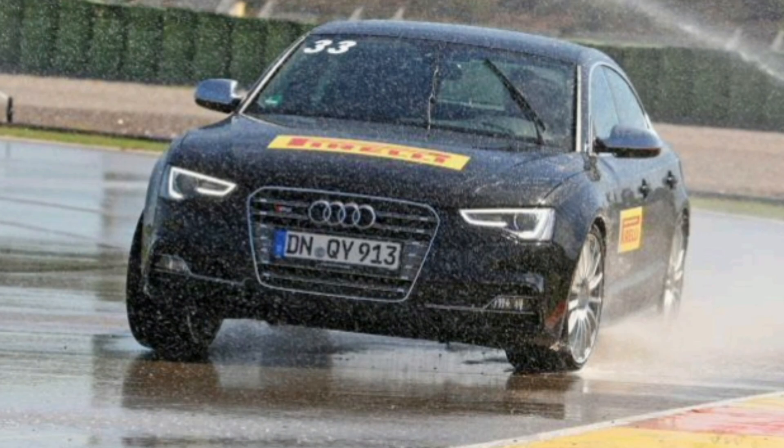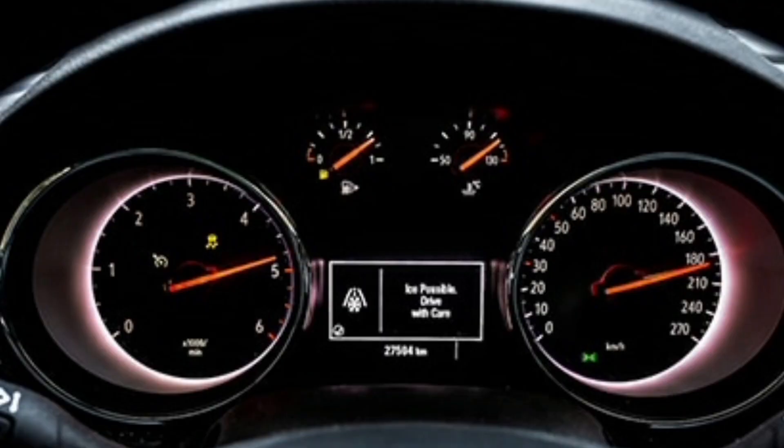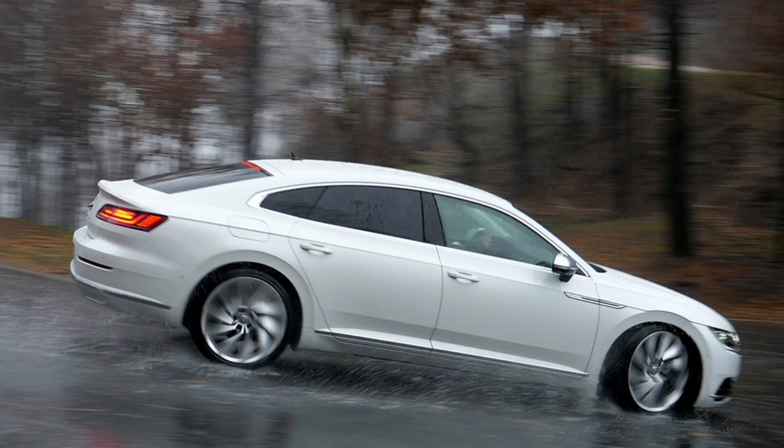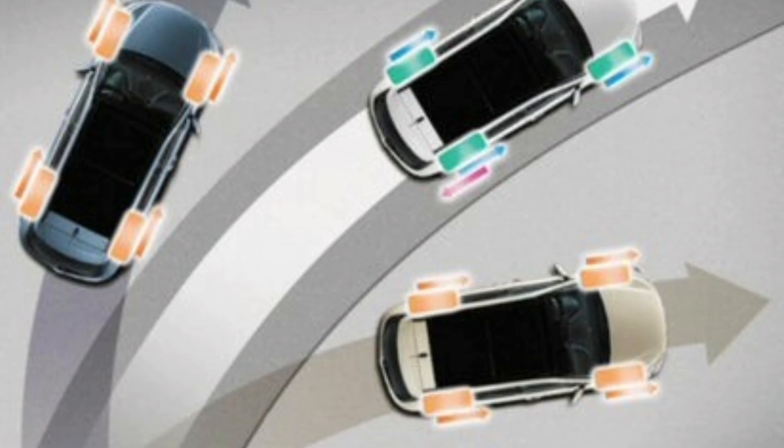In modern vehicles, the Traction Control System is often integrated with other safety systems, such as Stability Control, ESP, and Anti-Lock Braking System, ABS, to provide a higher level of driving control and safety. It is important to clarify that the Traction Control System is not designed to improve performance in sports or high-performance driving conditions, but rather to provide safety and stability in normal driving conditions and in low-grip situations.